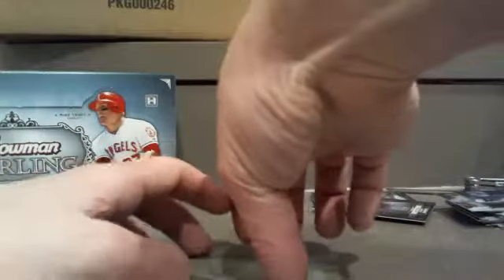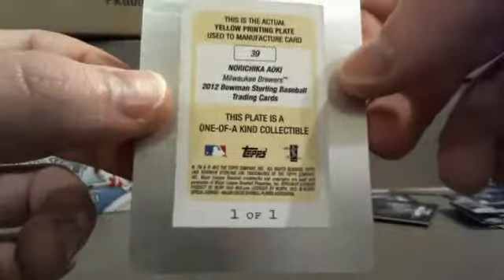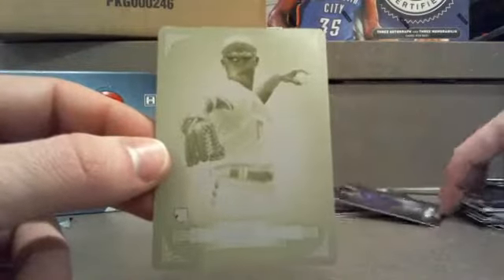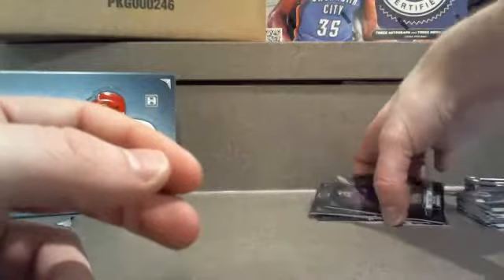All those autos, guys, but really this was what it was all about — the top card out of the top pack. That Aoki yellow printing plate, 1-of-1, real real good stuff, went to Tim S. Very solid, really cool to pull that. So glad we could do that — first printing plate we've hit out of Sterling. Definitely makes us want to keep it up with this product.